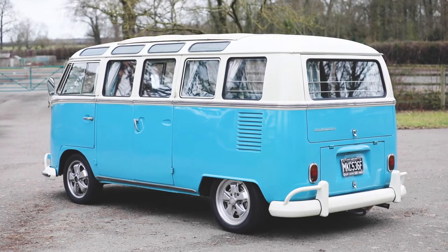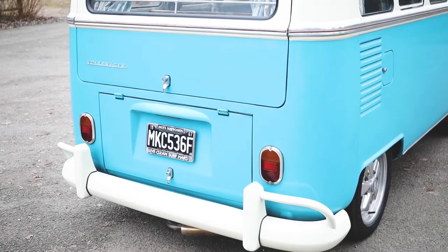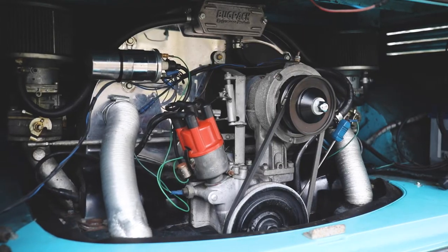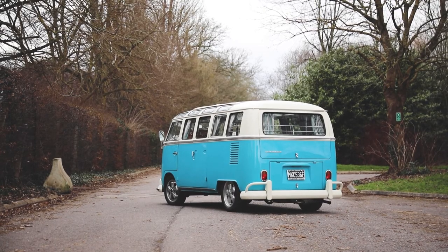Large history file with dozens of receipts for maintenance and restoration. Powerful 2.0L engine and cosmetic restoration from 2016. Original Devon camper interior.